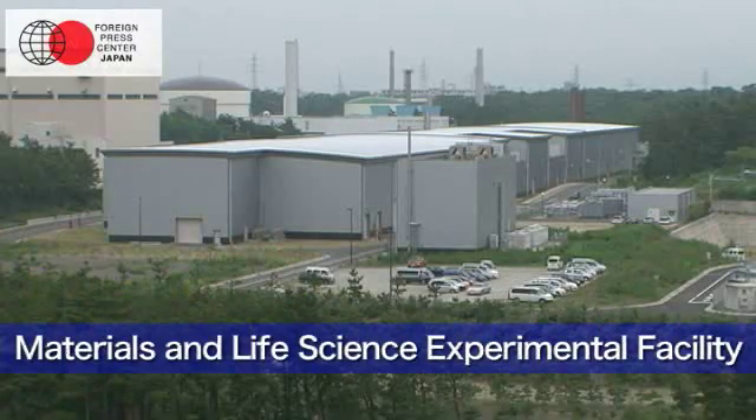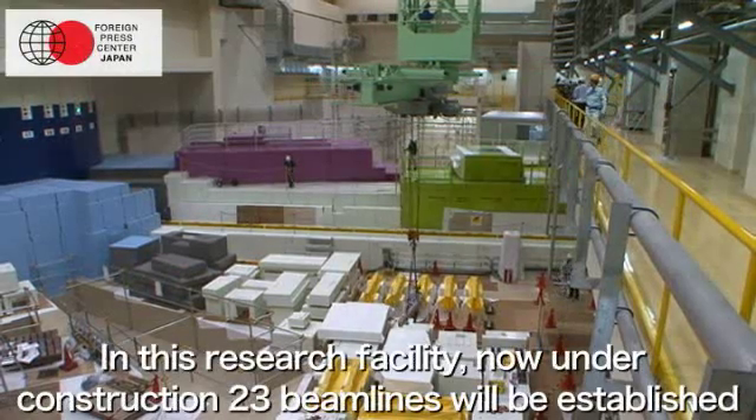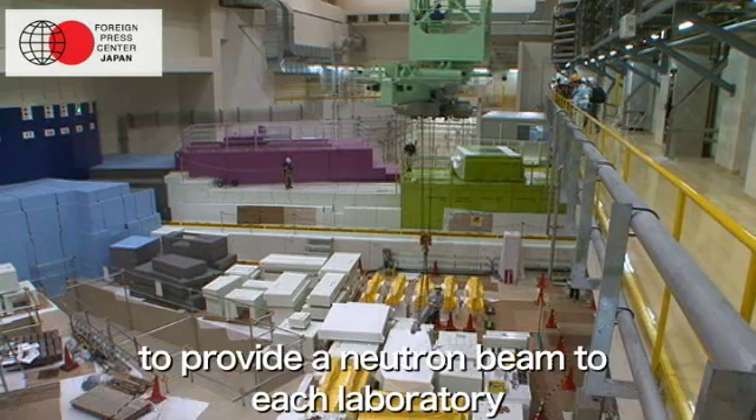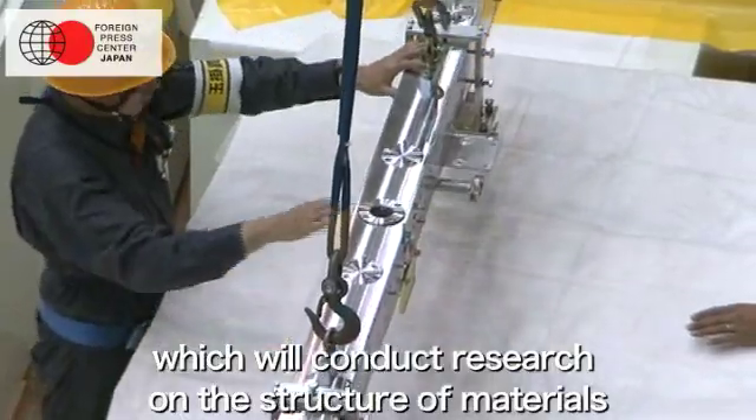In this research facility, now under construction, 23 beam lines will be established to provide a neutron beam to each laboratory, which will conduct research on the structure of materials.